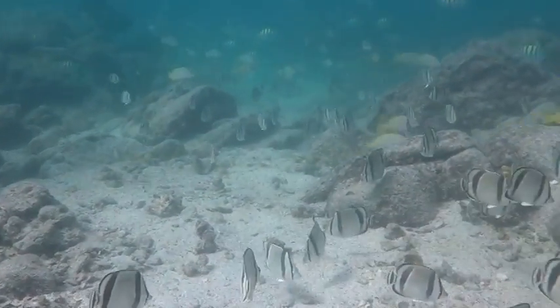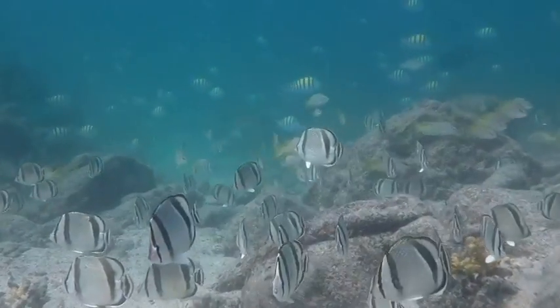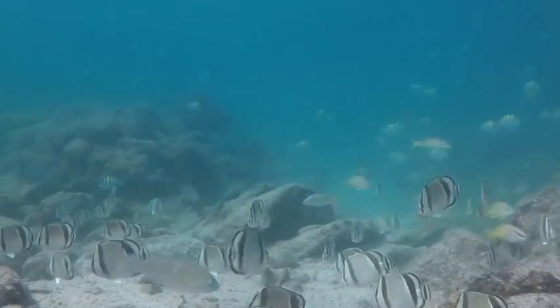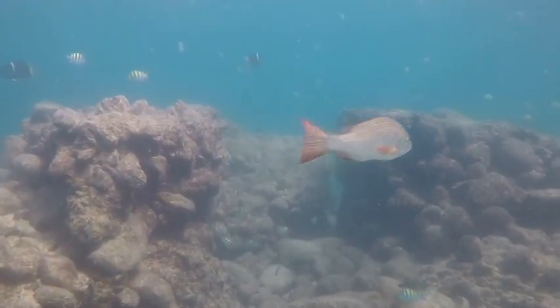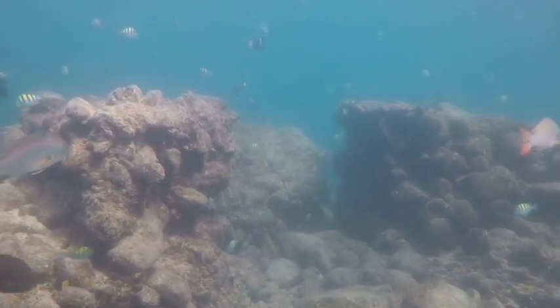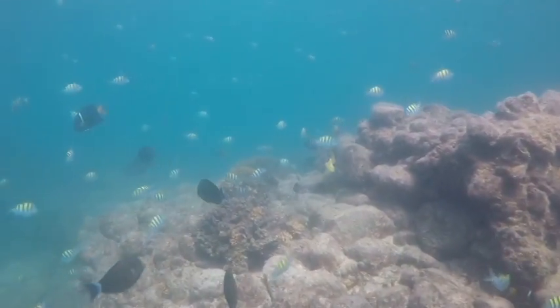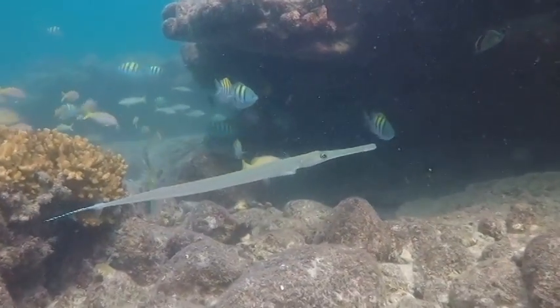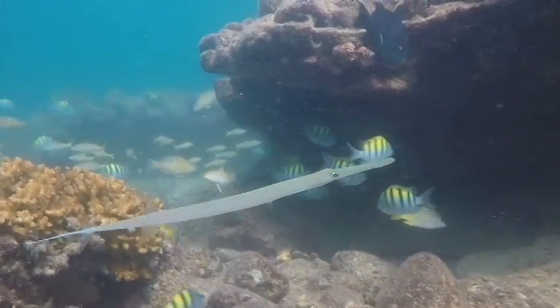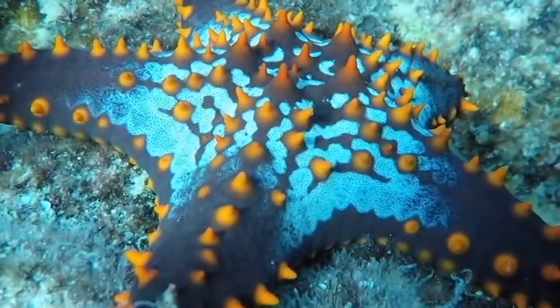On the dive at Bahia San Gabriel, we dove by a rocky point at the end of the bay. Among the large rocks covered with beautiful corals, we saw many swirls of small fish, like the sergeant majors here. There were also several starfish, each one completely different from the other.